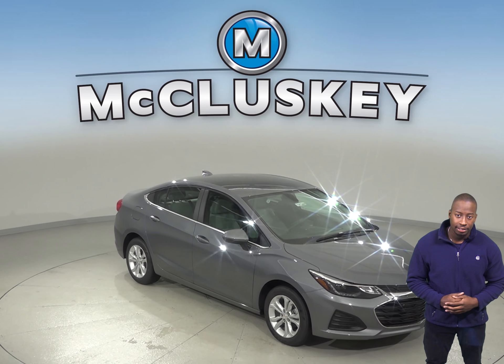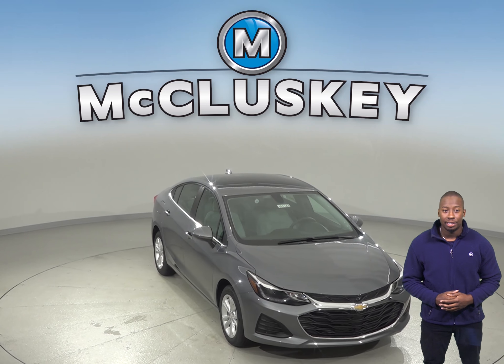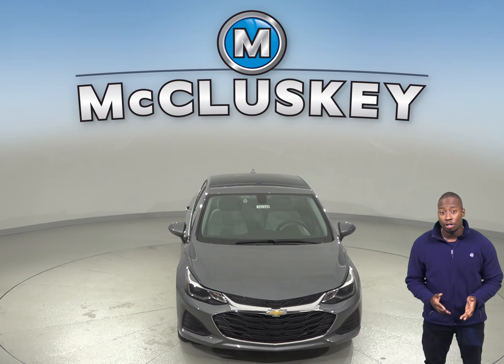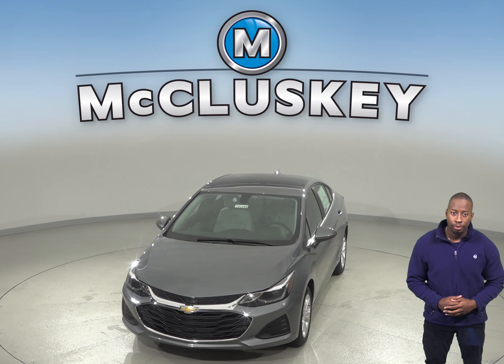Do you have your eyes set on the 2019 Kia Forte sedan? Then how about taking a look at the 2019 Chevrolet Cruze. The 2019 Chevrolet Cruze has all the bells and whistles to make it a safe and reliable everyday driver for you.